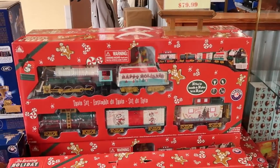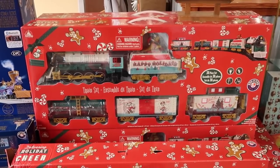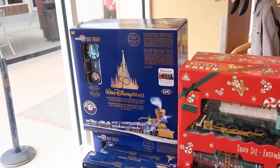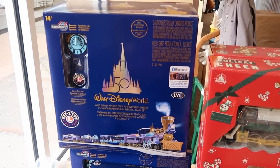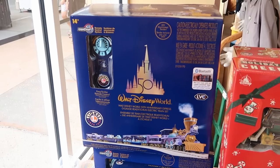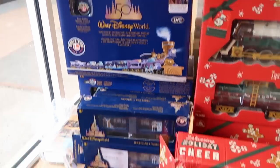They have the Walt Disney World 2022 Holiday Lionel Train Sets — a really nice 38-piece set, only $80 for those. And right next door is the 50th Anniversary one with Bluetooth capability. This one is really, really nice — definitely a little more expensive at $280, marked down from $500.